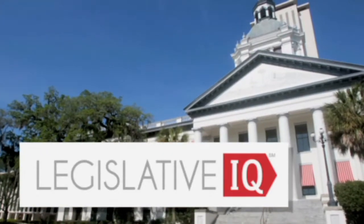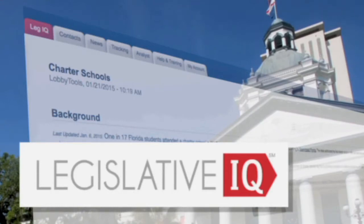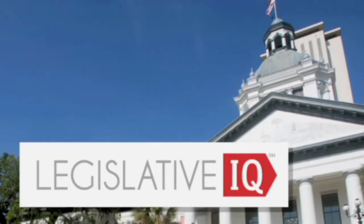Legislative IQ. Increase your legislative intelligence with Florida's policy, budget, and campaign monitoring service. Subscribe today at LegislativeIQ.com.